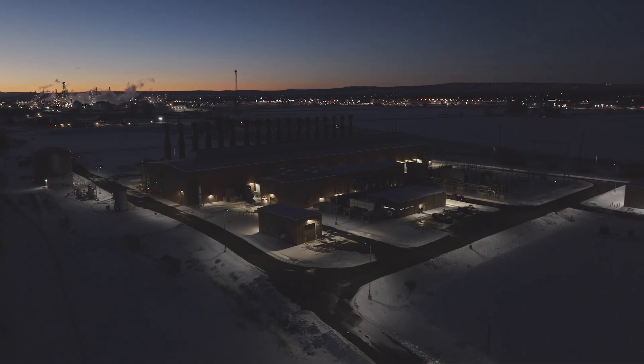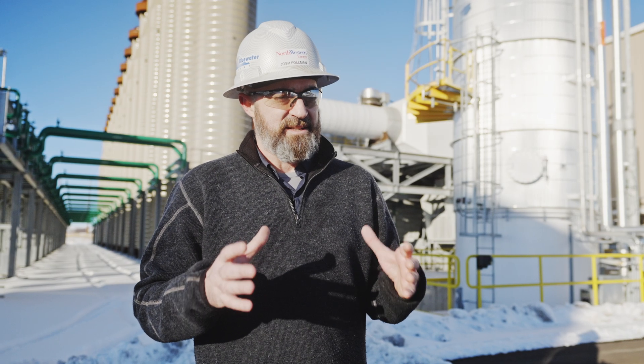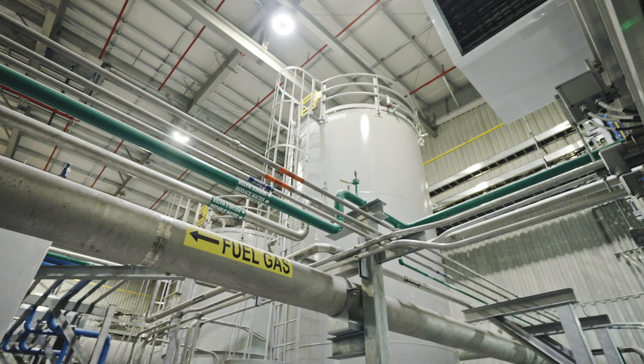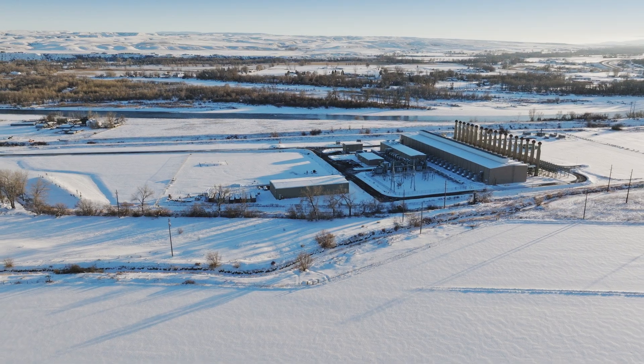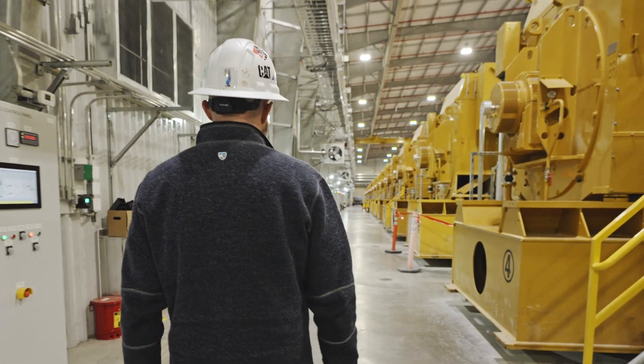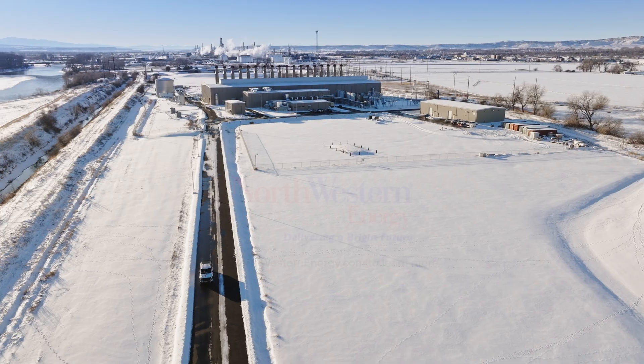When you get to see a project come together and get to see something like this get completed, I mean, that's what makes it all worth it. Starting from putting a shovel in the ground, and by the time you get to the end you have a working power facility that's supporting the surrounding community and everybody around us — it's that sense of satisfaction that's why we do it.